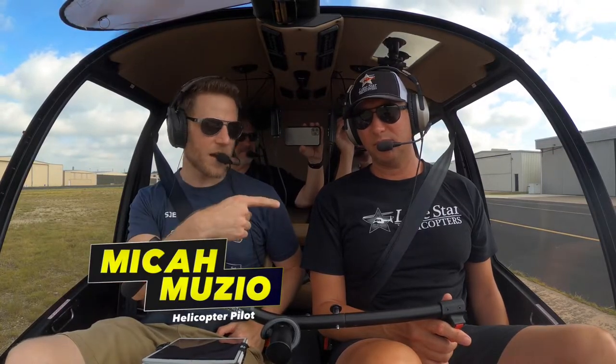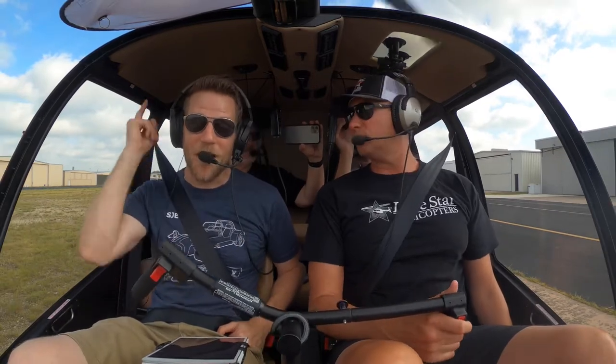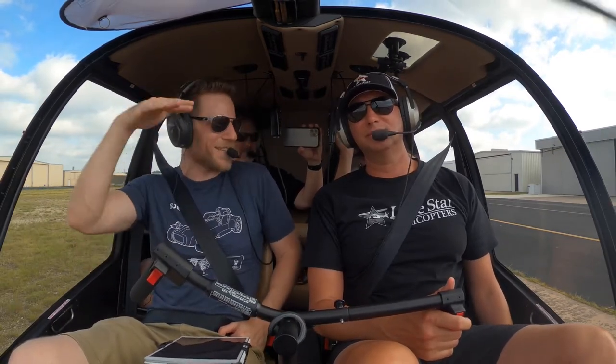I'm currently sitting in a Robinson R-66. This is Steve from Lone Star Helicopters. He knows a lot about instructing and what it takes to get a pilot's license because he is an instructor and has his pilot's license. So we're going to answer that question — people always ask me all the time — but first let's get airborne.